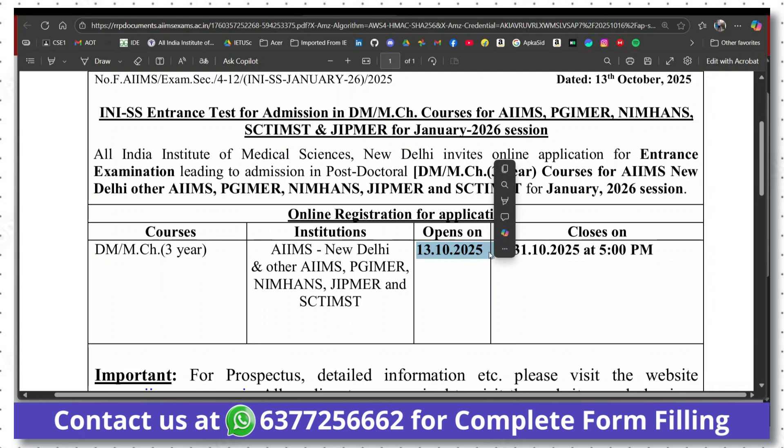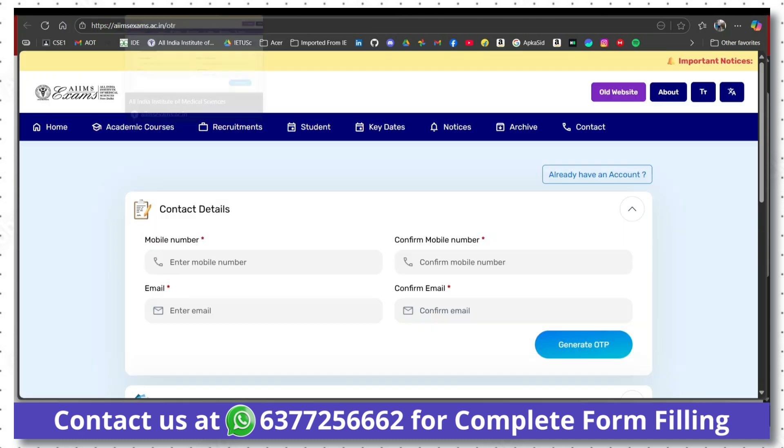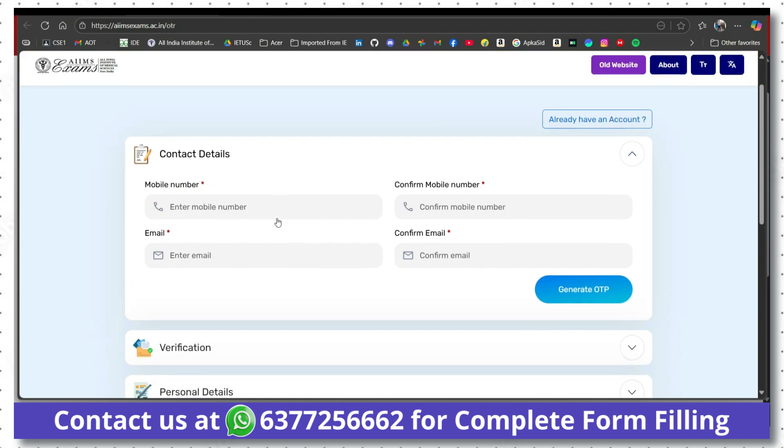Form filling has already started from 13th of October and it will go on till 31st of October at 5pm, when it will close. So make sure to complete the form fill up. In this video, I will discuss how you have to complete your form filling.